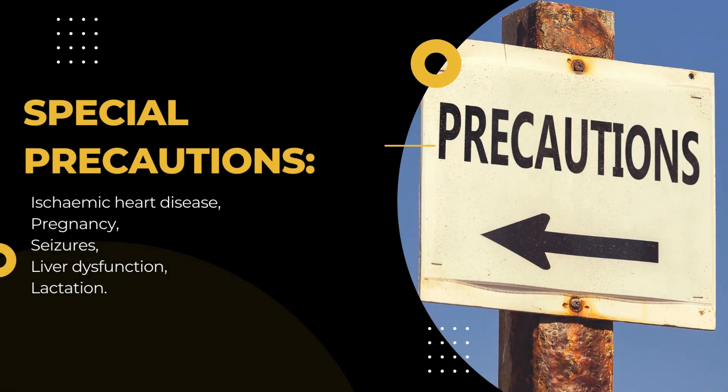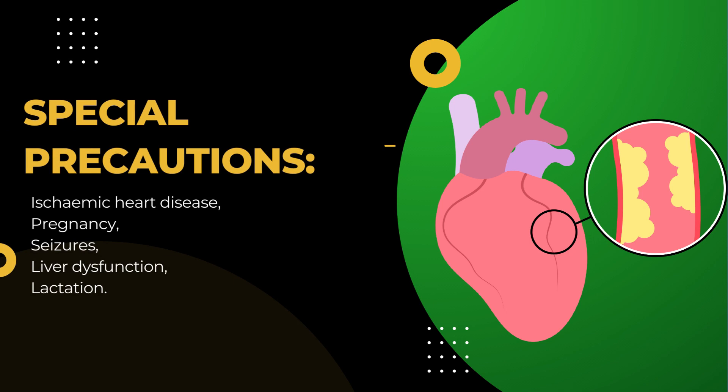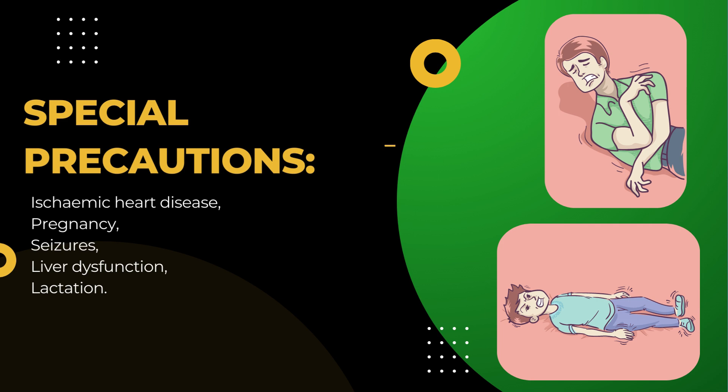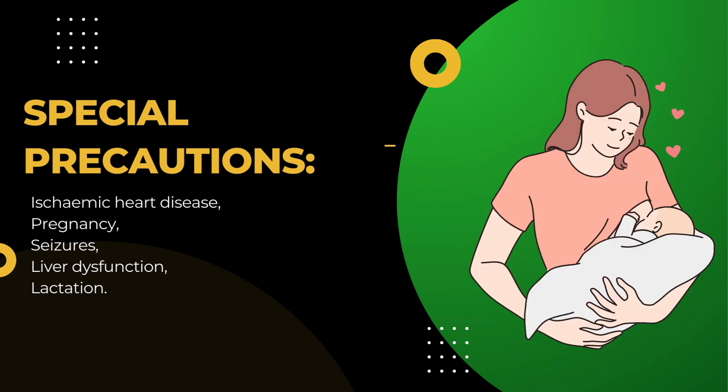Special Precautions: Ischemic heart diseases, pregnancy, seizures, liver dysfunction, and lactation.